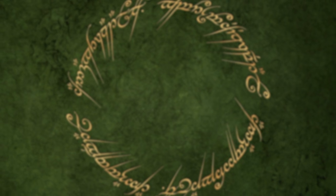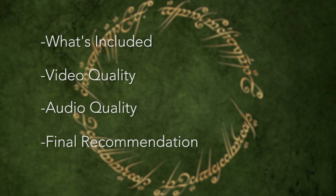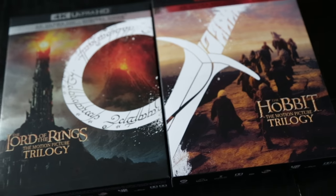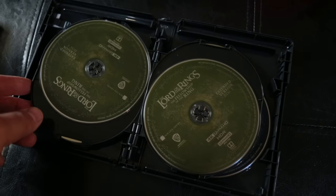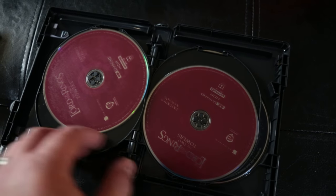In this review, we'll cover what's included in the set, the video quality, audio quality, and my final recommendation. The packaging itself features some beautiful artwork, which pairs perfectly with the Hobbit trilogy 4K release. In this set, there are 9 discs. The first 3 are the theatrical editions, while the remaining 6 are the extended editions, each film being split over 2 discs.